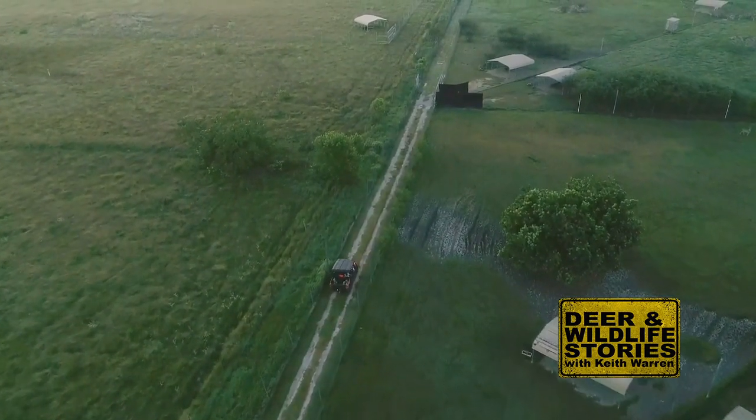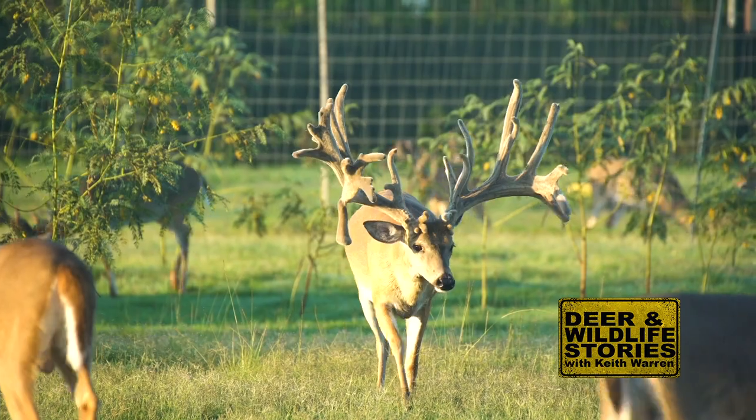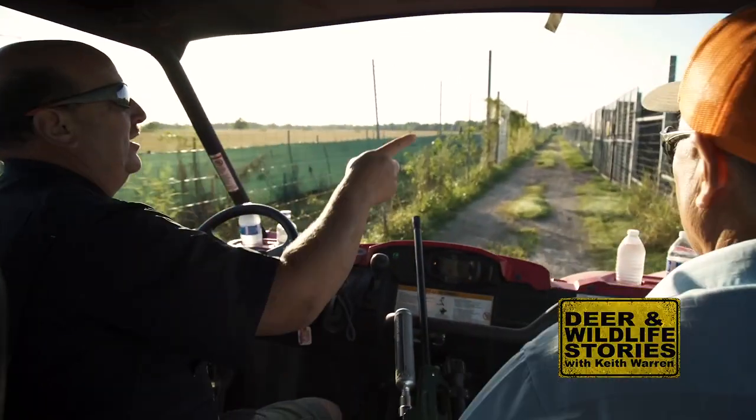My name is George Tuna and I own Tejada Whitetails. This is the third time that we've had Keith back here — we're excited to have him, and no doubt he's excited to see Gunslinger. This is our third year having Keith out here recording a show with us, and it's just fun to see him drive through the pens because it doesn't matter where he's at, he's got his binos up and he's looking for Gunslinger.